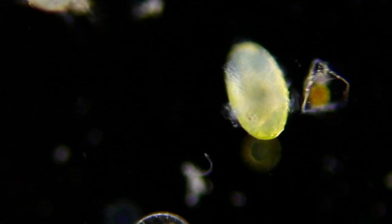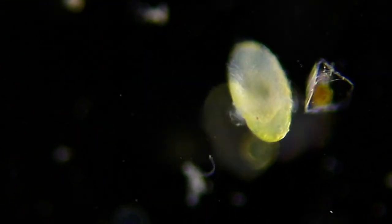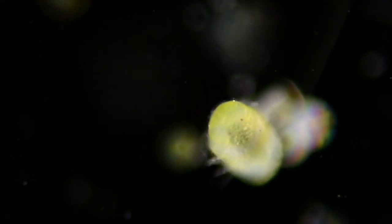This interesting creature turned out to be a polychaete worm larva. Look at those tiny eyes.